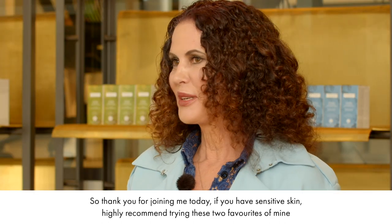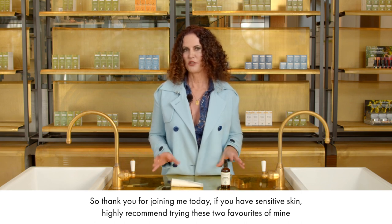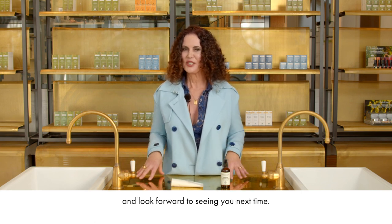Thank you for joining me today. If you have sensitive skin, I highly recommend trying these two favourites of mine, and I look forward to seeing you next time.